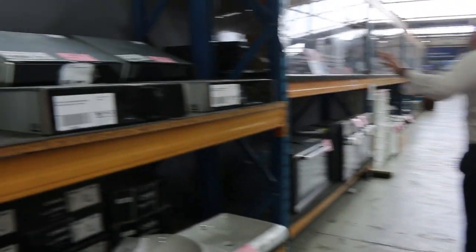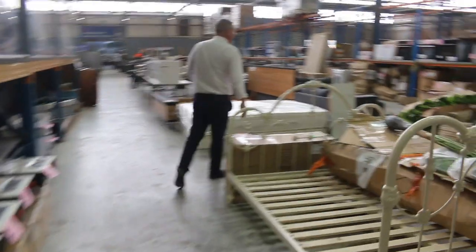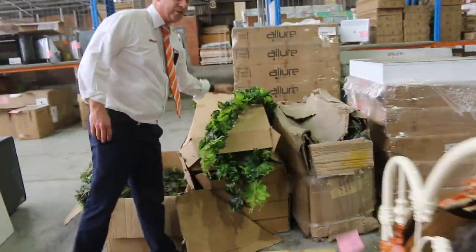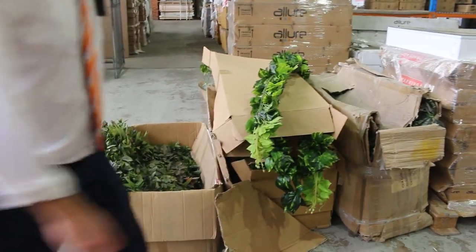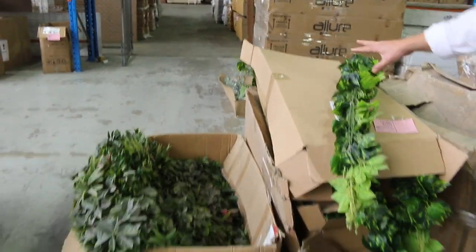Loads more vanities — both freestanding, vanity bowls, wall-mounted. Really good looking stuff there. Down through here, quite a bit of artificial plants that have come through. These have been coming through the last two or three weeks and selling out every time, so check those out online. They'll all be unreserved as well.